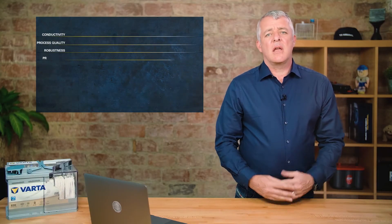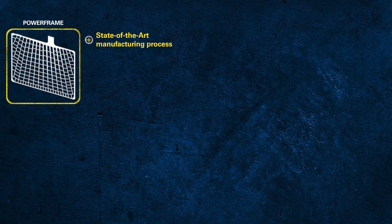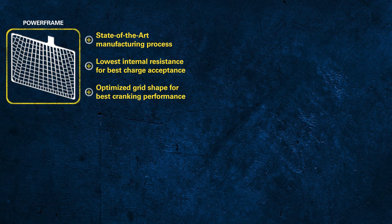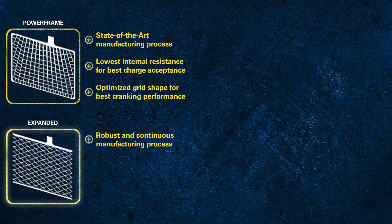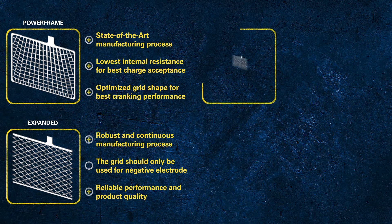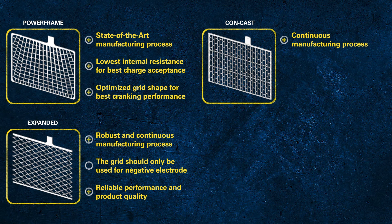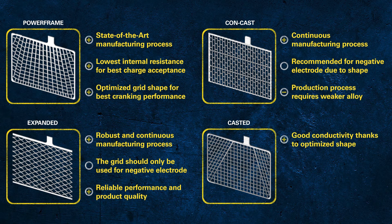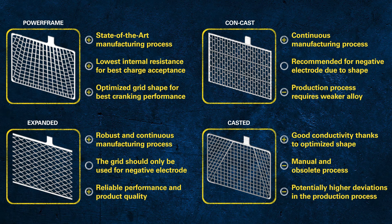So now let's have a look at the highlights for each type of grid. Powerframe: state-of-the-art manufacturing process, lowest internal resistance for best charge acceptance, optimised grid shape for best cranking performance. Expanded: robust and continuous manufacturing process, should only be used for a negative electrode, reliable performance and product quality. Continuous cast: continuous manufacturing process, recommended for negative electrode due to shape, production process requires weaker alloy, good conductivity thanks to optimised shape. Cast: manual and obsolete process, potentially high deviations in the production process.